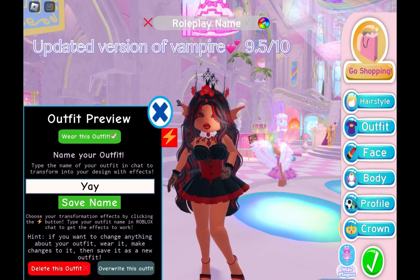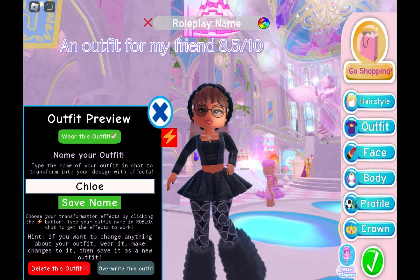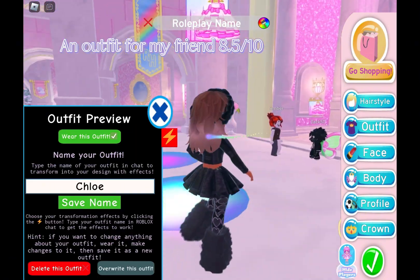Updated version of vampire — 9.5/10. An outfit for my friend — 8.5/10.